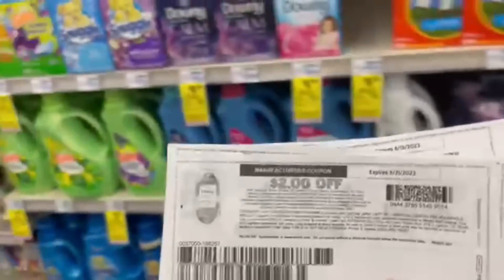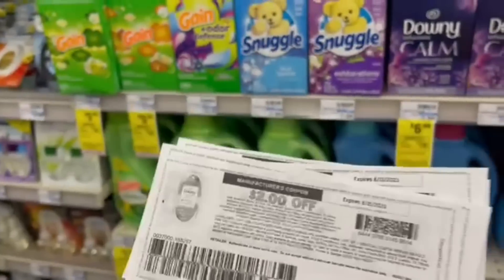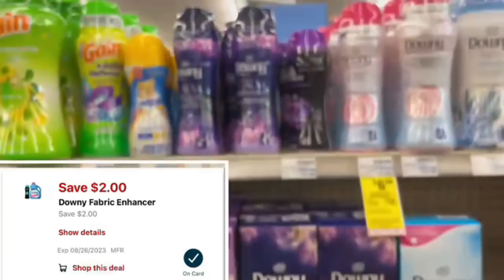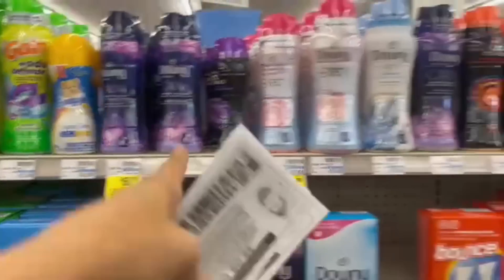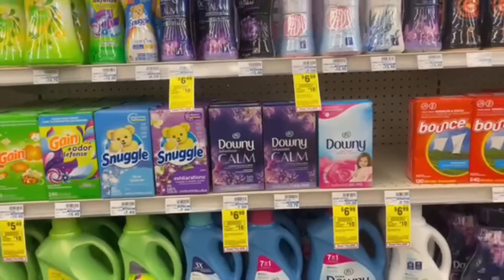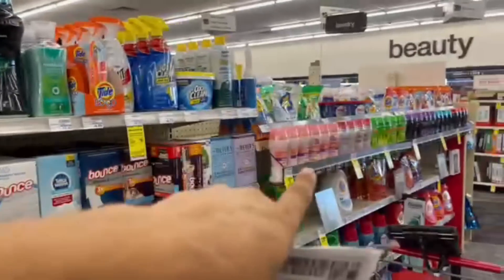We're using five $2 printable coupons from PGGoodEveryday.com, or grab them from the Instagram fairy. There's also a $2 digital coupon. If you can't use five, you can mix and match between the $6.99 items and Downies at $5.49 — just make sure you're at $40 or the 98% rule equivalent. We have Ibotta offers for both the $6.99 and $5.49 versions.